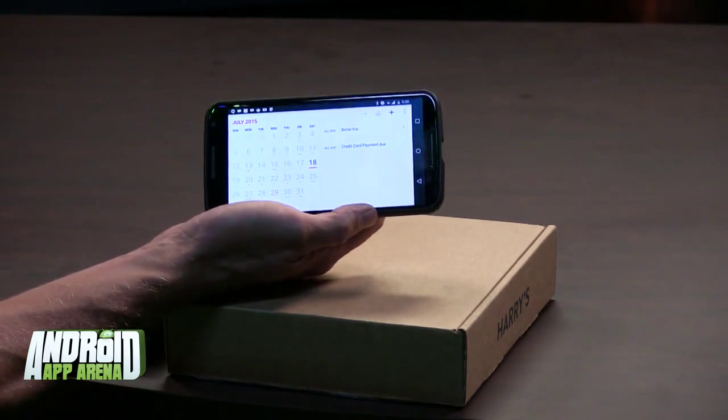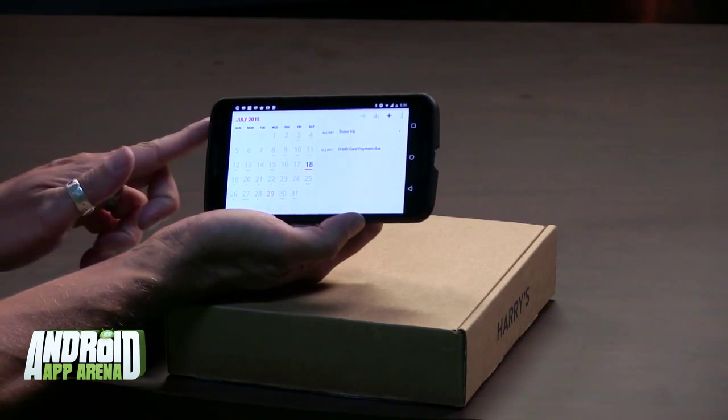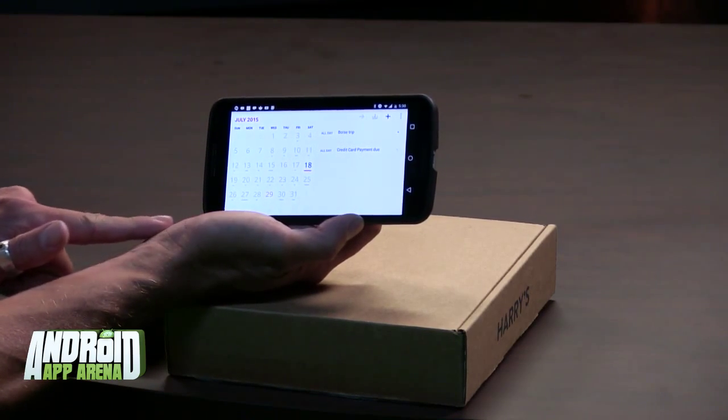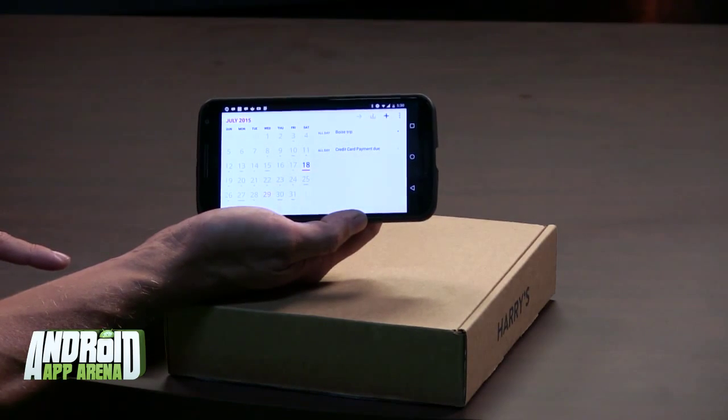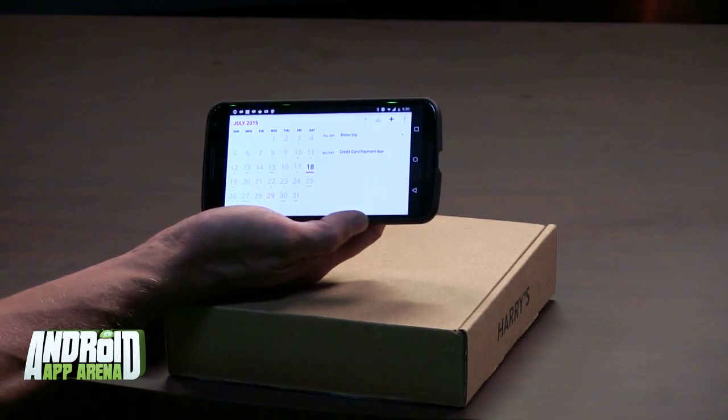Boxer Calendar is set to replace Google Calendar for CyanogenOS users in version 12.1, so if you run that popular custom ROM, you're about to get very familiar with Boxer's flavor of calendar. Also worth noting: if you put Cal by Any.do in landscape mode, you do actually get a monthly calendar view, and that works on larger tablet devices too — giving you a bit more screen real estate. I hope these work for you — email me if I missed any at arena@twit.tv.